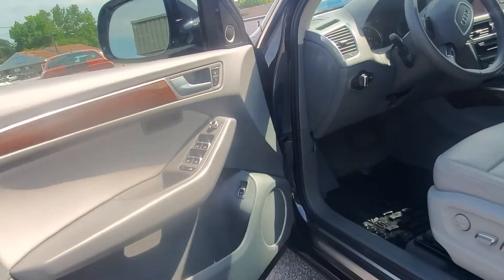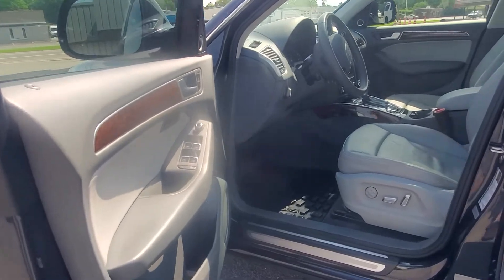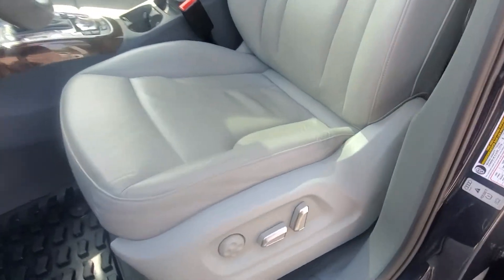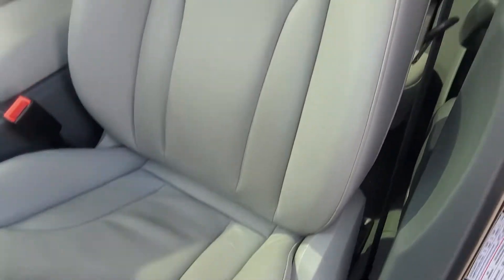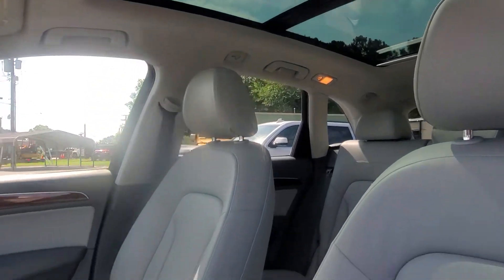It's extremely comfortable and very well equipped. Great colors on this one — really dark blue paint with a light gray interior that is in excellent shape. It does have that nice panoramic sunroof in it.